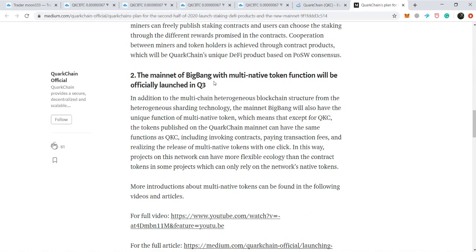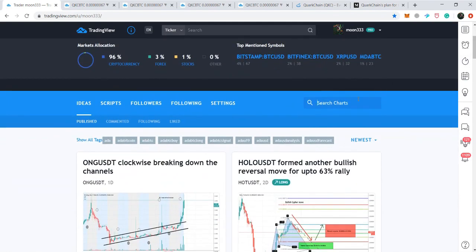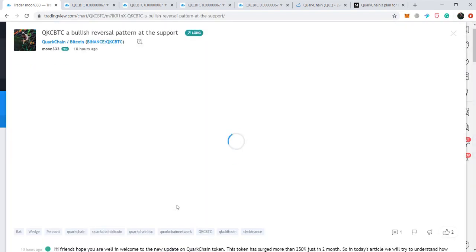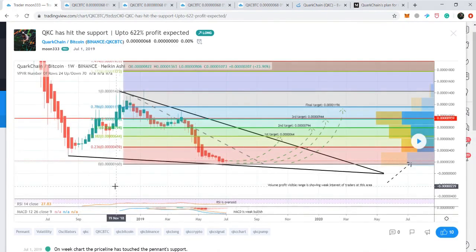Now let's move to the live chart, but first I'd like to show you my previous chart that I posted on TradingView. This is the QKC/BTC pair, because QKC is widely traded with the Bitcoin pair rather than US dollar. This was a chart I posted almost a year ago on the 1st of July 2019. Here I tried to catch the pennant move by the price action, but it behaved more like a wedge rather than a pennant.